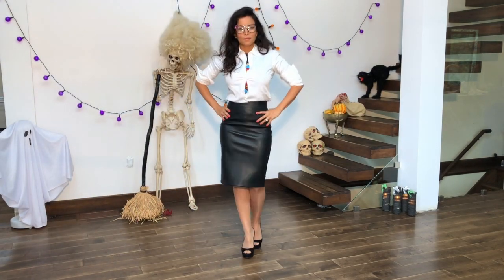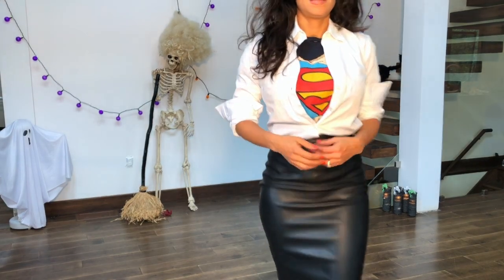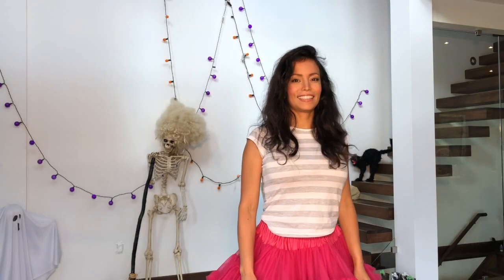If you're in the mood for saving the world, why not be Wonder Woman? Choose your favorite office outfit, put a Superman t-shirt underneath, and if you already wear glasses you don't even have to buy them.